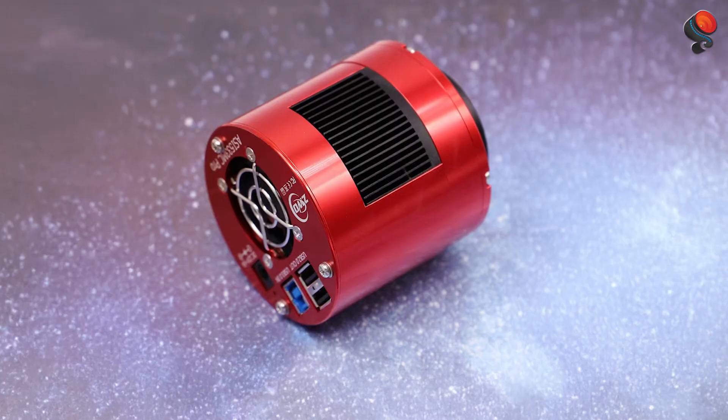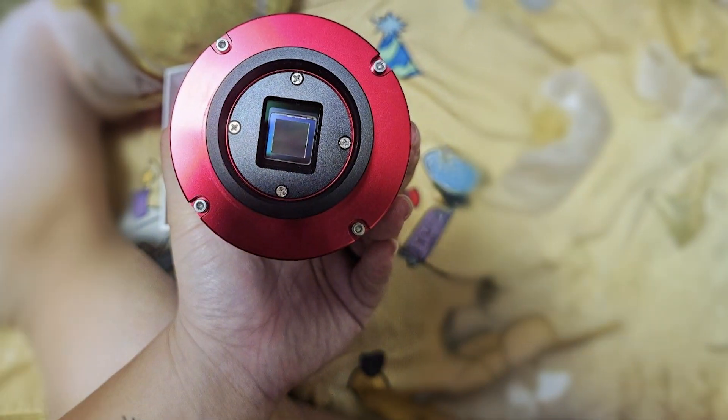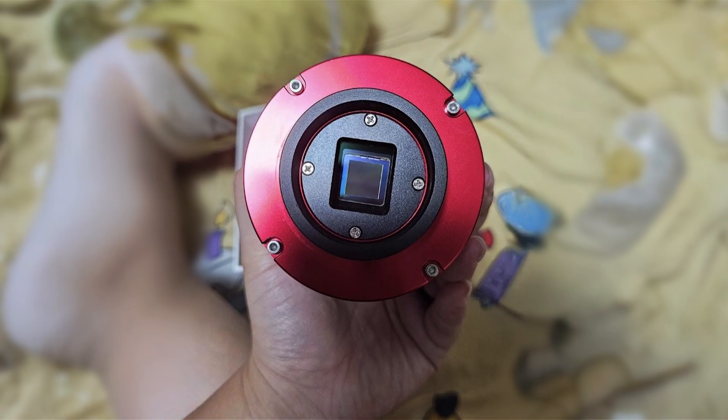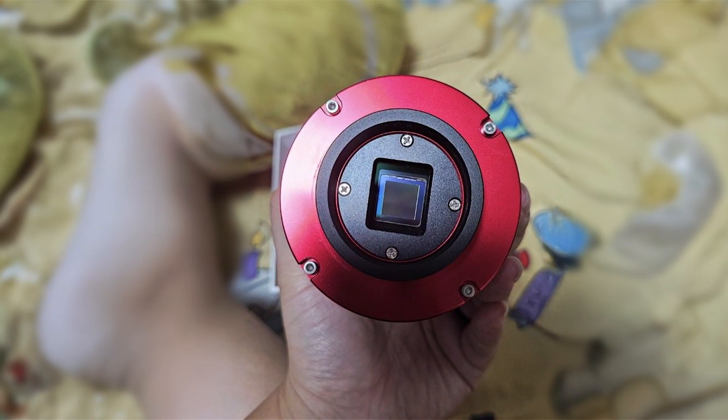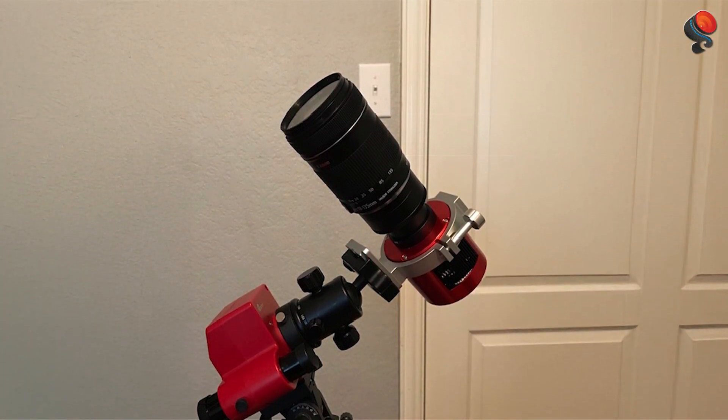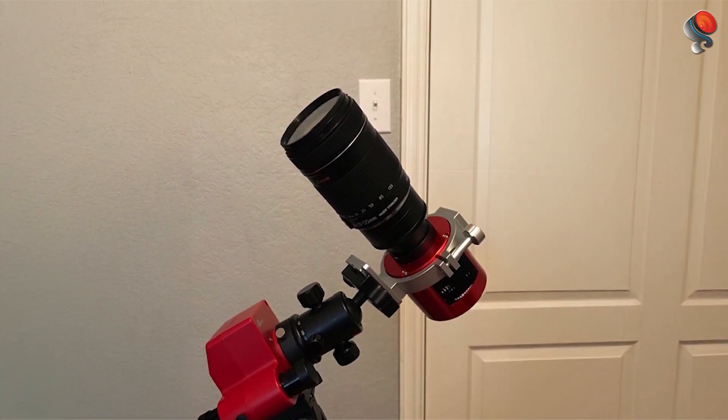The durability of the ZWO ASI 533-NCP is also noteworthy, as it's built to last through regular use. Its rugged construction, combined with its exceptional performance, makes it a top choice for serious astrophotographers who want to capture the wonders of the universe with precision and ease.